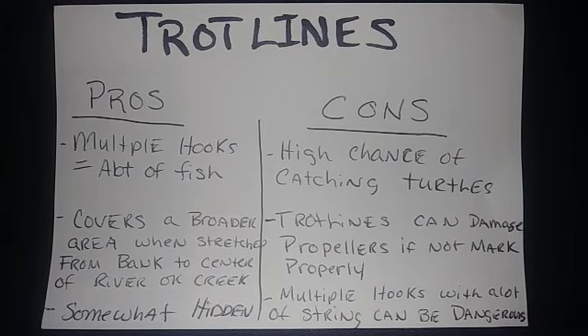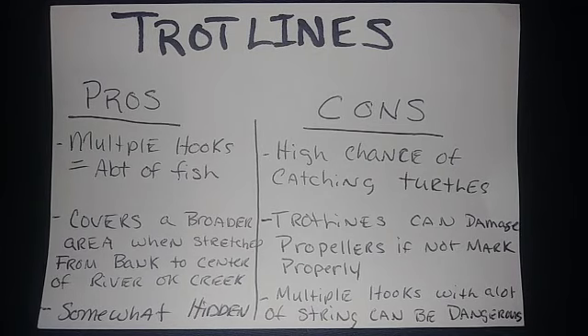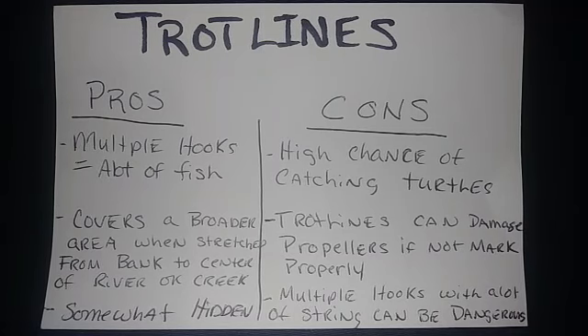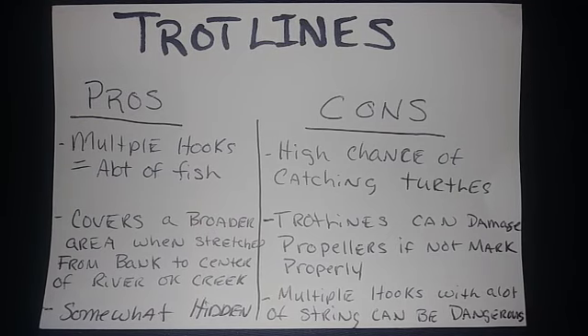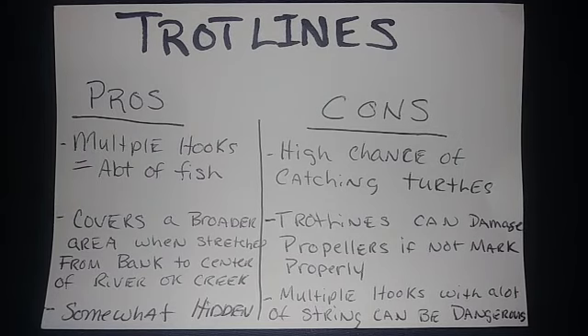The cons: there's a high chance of catching turtles when you have these trotlines stretched out at the bottom. All these hooks at the bottom with cut bait, worms, or livers give easy access for turtles. While sitting overnight, turtles can easily snack on that — you may come back to empty lines or big old snapping turtles sitting on your line.